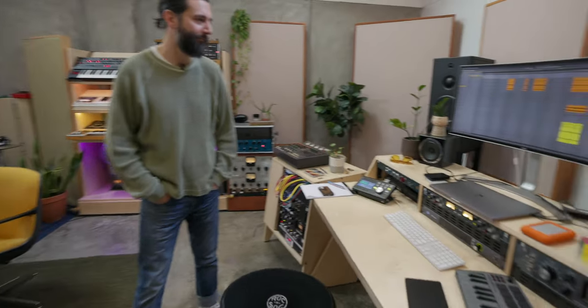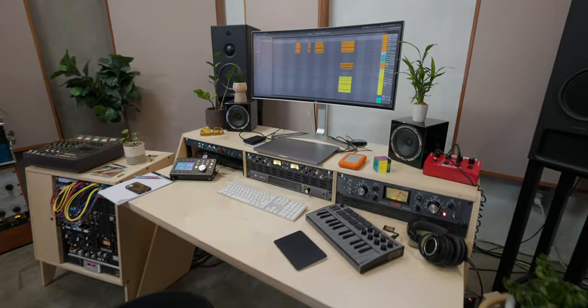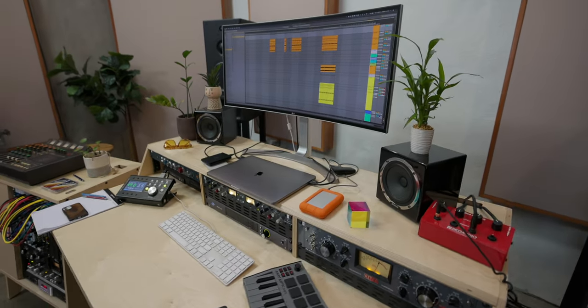And then you're rolling with the Apollo X16. You've got the X4 over there and a satellite. Lots of DSP.